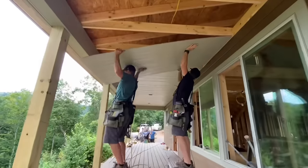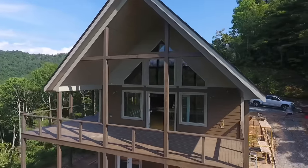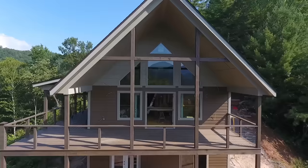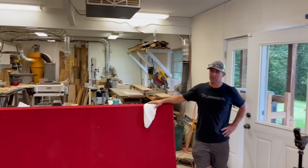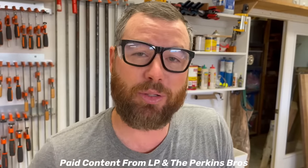Hey, I'm Eric Perkins of the Perkins Builder Brothers; behind the camera is my brother Jamie. We're going to do something a little different today but kind of the same — it's about construction. We had a lot of comments and questions on our videos about the LP SmartSide we used on our last project, specifically the expert finished version which is pre-painted. A huge thanks to LP SmartSide for providing our siding materials on that project.